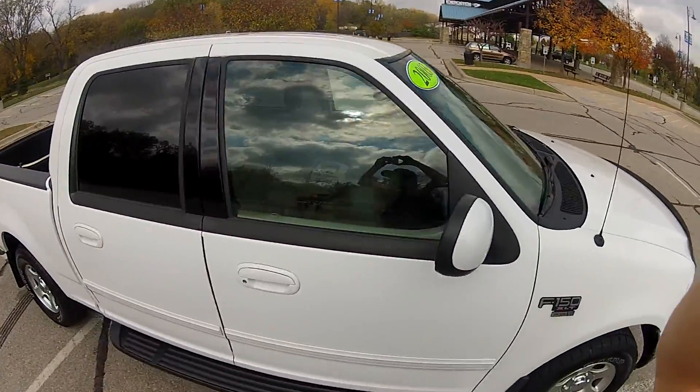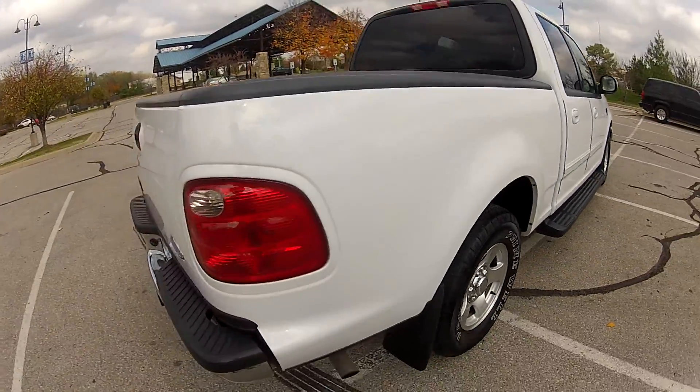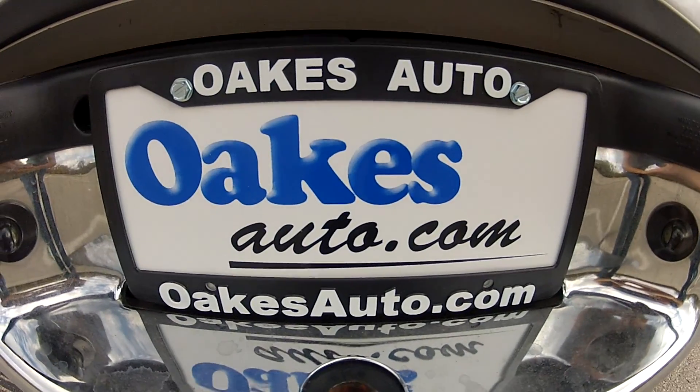This has been our 2003 Ford F-150 XLT Super Crew. If you would like to see more, please visit us at oaksauto.com. Thank you.